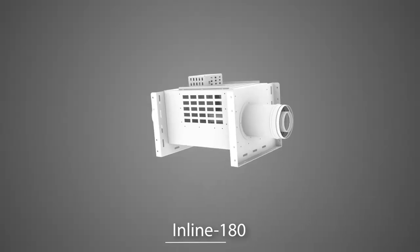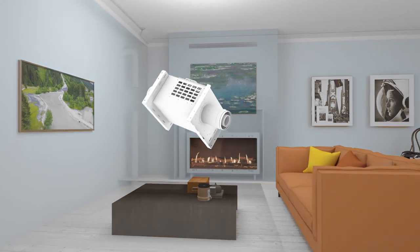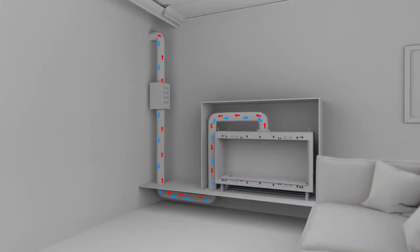The Inline 180 power vent is set at a 180-degree angle, allowing for installation at any straight portion of the vent run. It accommodates up to 165-foot vent runs and allows for both horizontal and vertical termination.